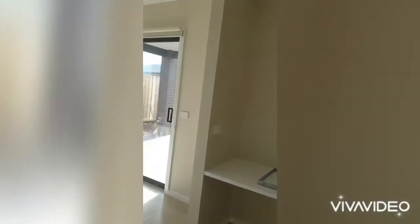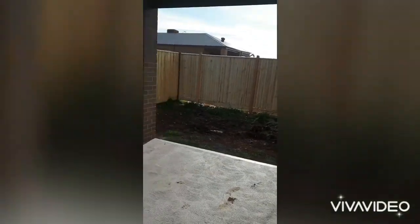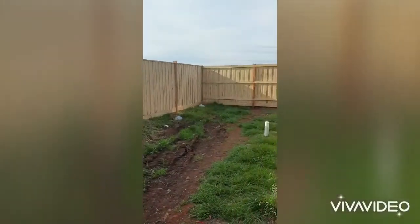I'll just take you out the back. Nice little undercover area and a backyard that will be fully landscaped.